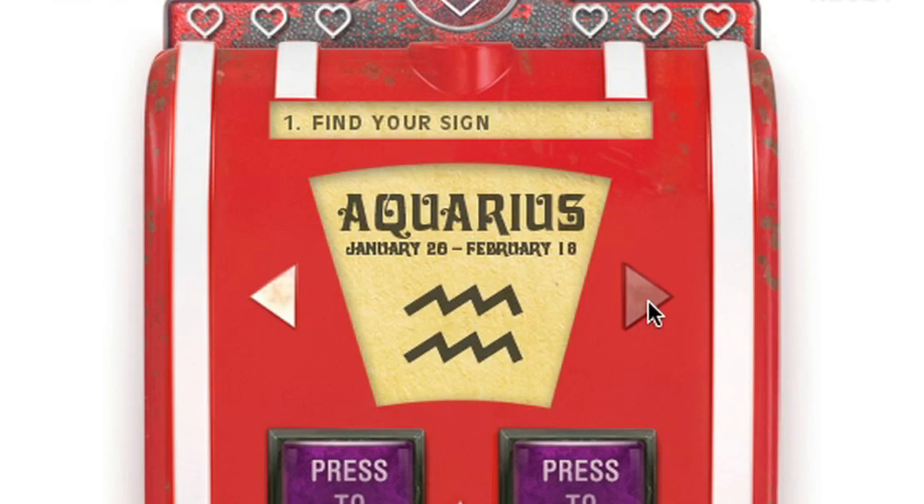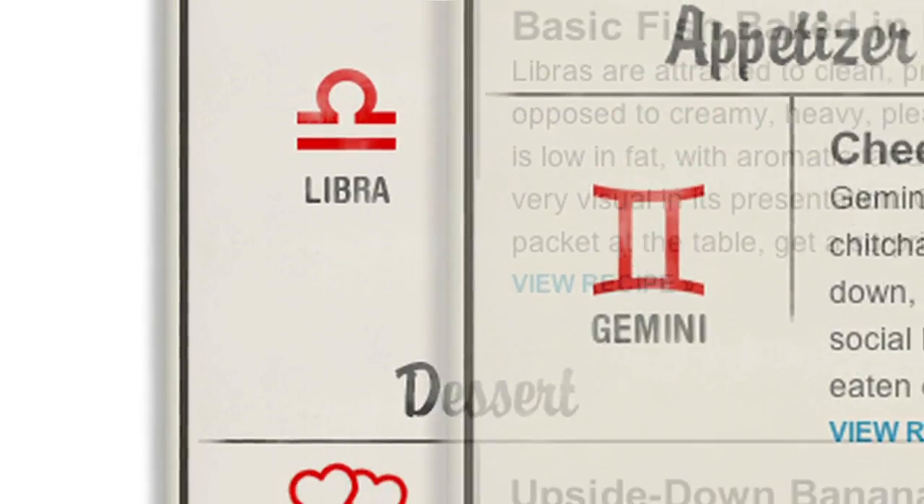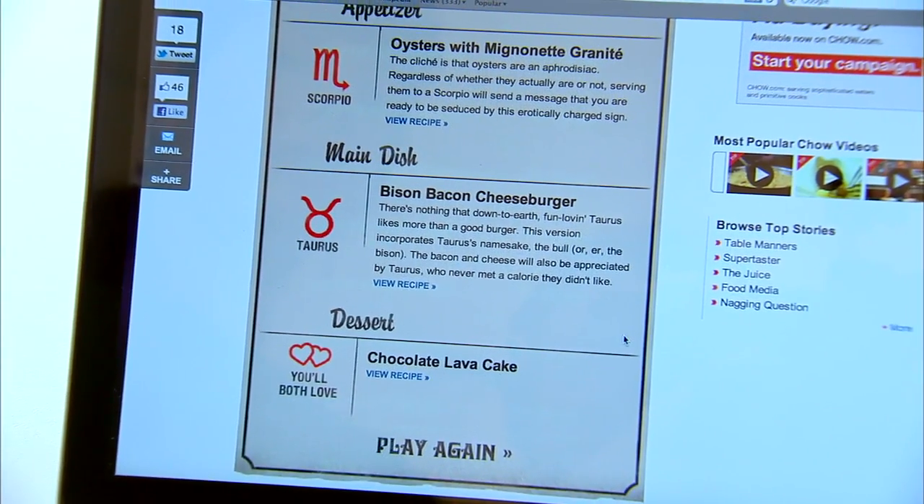And how did you ever develop these menus, like how do we know it's accurate for an Aquarius or for a Pisces? I consulted an actual astrologist. He helped us identify what foods would appeal to every single sign and why. The Taurus never met a calorie that he didn't like. Well have a great Valentine's Day and thank you so much for joining us.